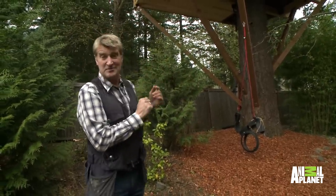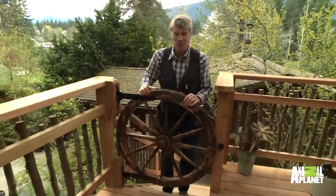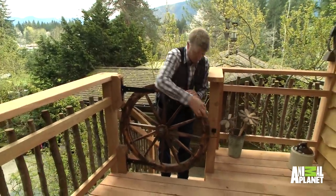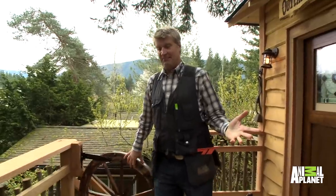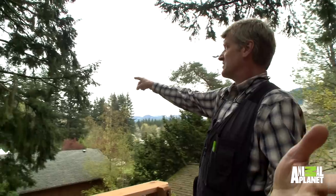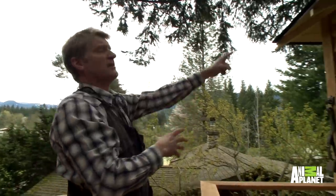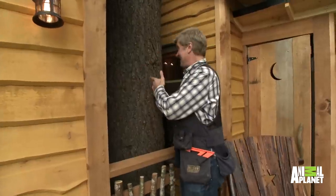One tree, six knee braces holding up this rather substantial Wild West hideout. This very cool Wild West gate, right? Little wagon wheel, of course. Big ample deck out here is east over that way, so the sun, when it's out, it rises there and sets to the west over there.